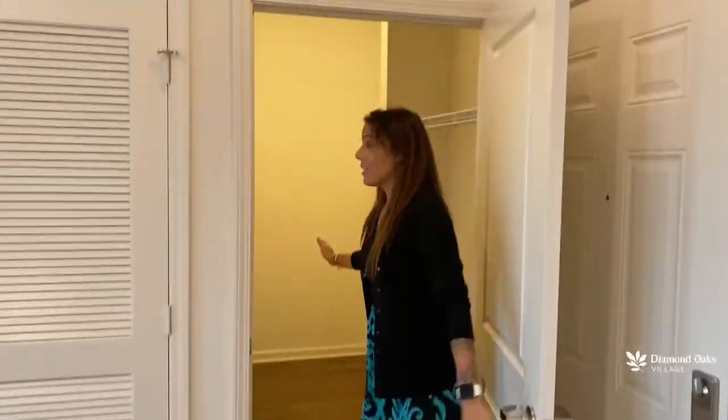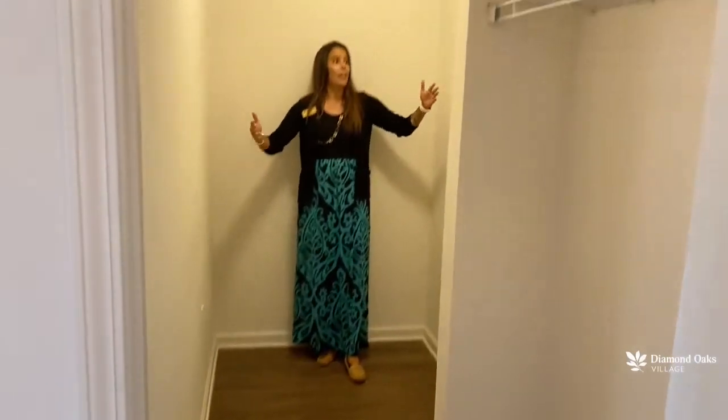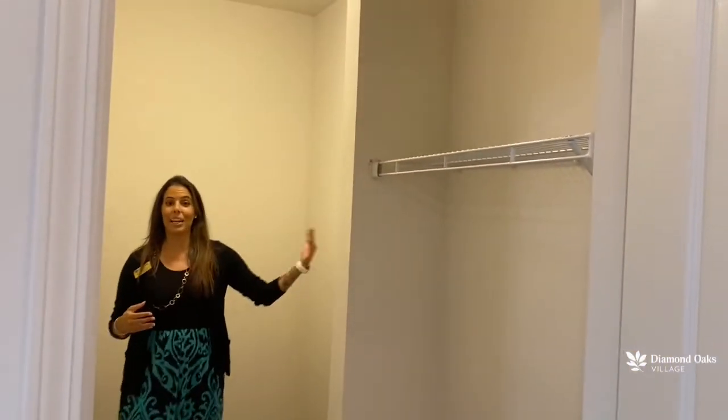Now what I love is this storage closet — take a look at this. I'm walking all the way back and there's plenty of space in here. You even have a plug if you wanted to set up your office in here. You can add some shelving, stack your bins — maybe it's your holiday decor, or maybe it's just your cleaning supplies, or like me, some extra clothing.